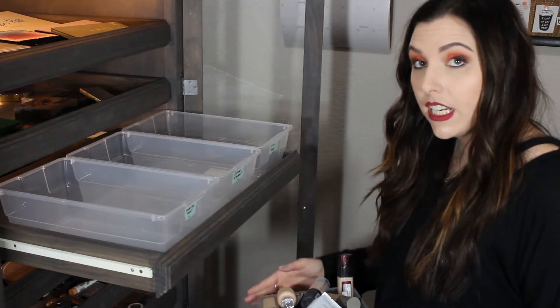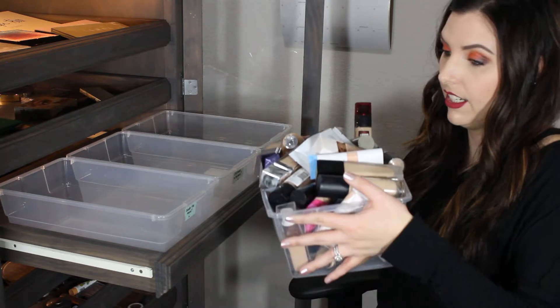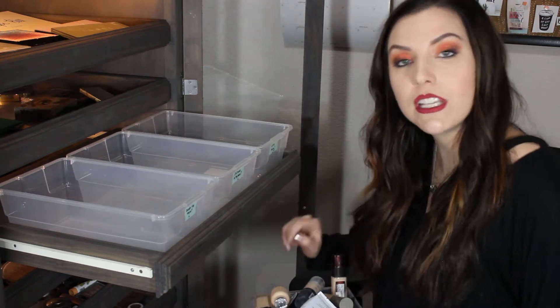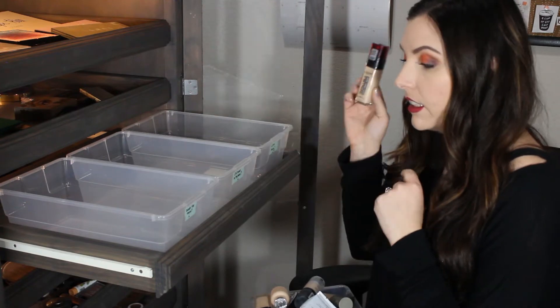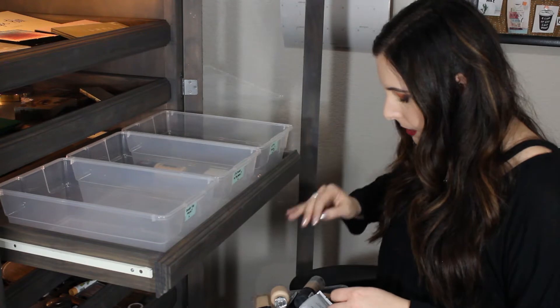I did just take all my foundations out of this drawer so that I can fit the bins in. I got so much judgment from Chris right now with setting this up and realizing how many foundations I do have. The first one I have is the L'Oreal Infallible Fresh Wear Foundation. I just did a video on this. I love this foundation, so it's going in the love it bin.